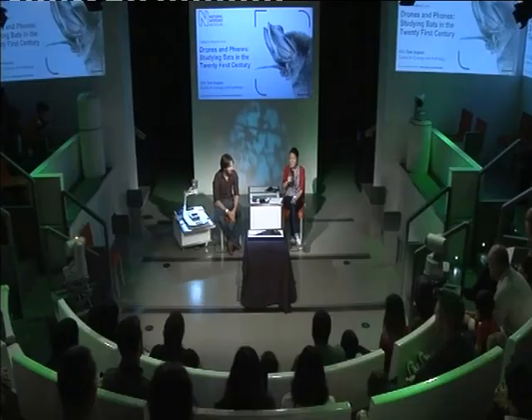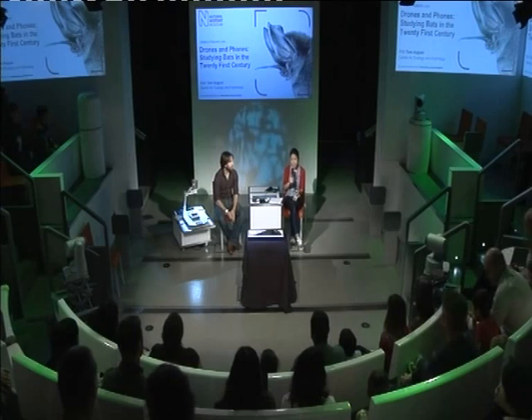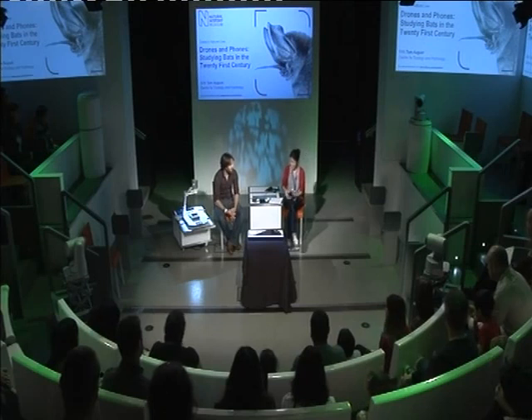Today is slightly different because Tom isn't based at the museum — he's based at the Centre for Ecology and Hydrology. But the next half hour is your chance to ask him any questions you have about bats, his research, fieldwork, or anything like that. Tom, thank you for joining us this afternoon. So tell us a bit about yourself — how did you first become interested in bats and what is it that you do now?